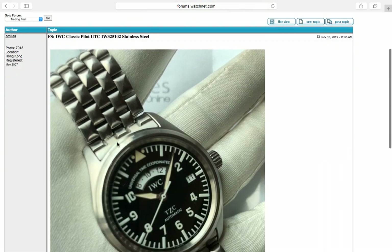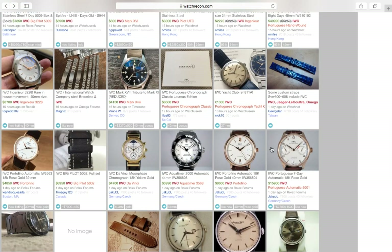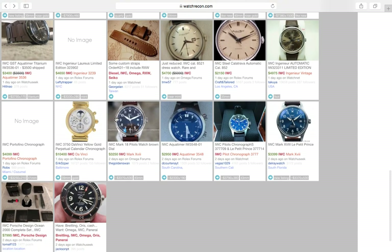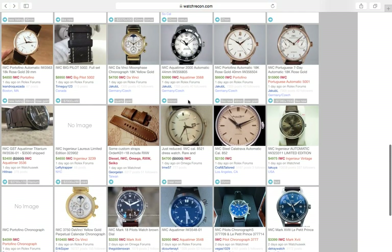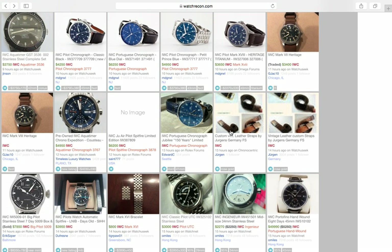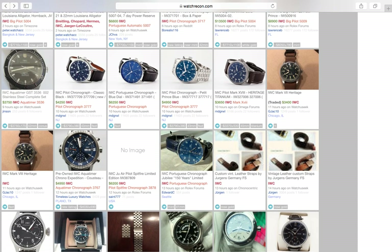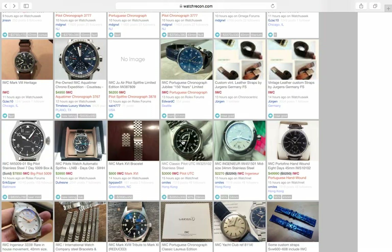For $3,000 from Rolex, you get a beat-up vintage Datejust 1603 — that's about it. Watches like the IWC show how inflated Rolex really is. I own the IWC Portuguese and the finish and build quality is really up there with Rolex in terms of aesthetics and exterior finishing. The movement is not as great as a Rolex — that's where IWC takes a hit.